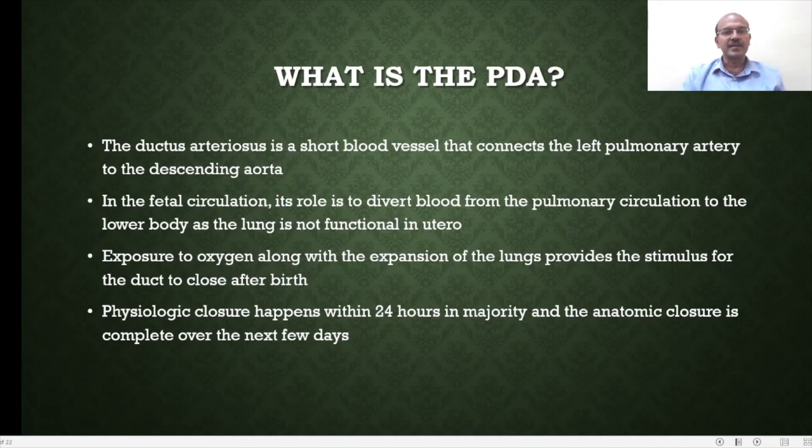What is the patent ductus arteriosus? The ductus arteriosus is a short blood vessel that connects the left pulmonary artery to the descending aorta. In fetal circulation, its role is to divert blood from the pulmonary circulation to the lower half of the body through the descending aorta. The main reason for this diversion is because the lung is not functional in utero — the placenta does the gas exchange function.